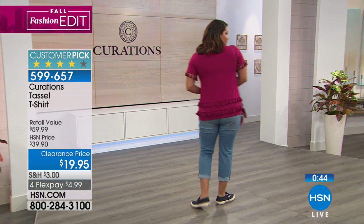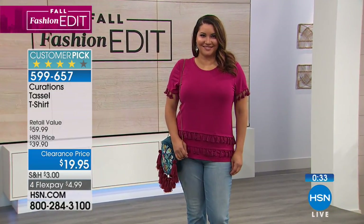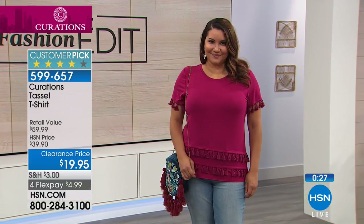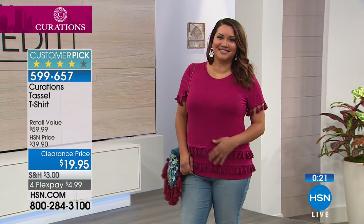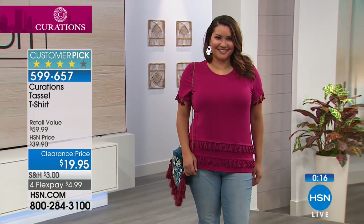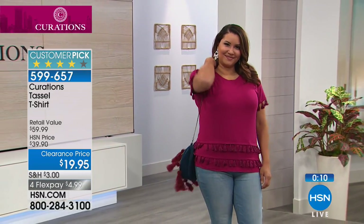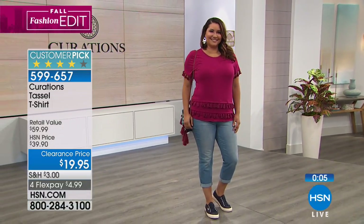This is how Curations does t-shirts — there is nothing basic about this collection. All of these pieces have beautiful details, and the tassel we're loving. If you've got tassel earrings, play it all up together. And if you go online, we have a brand new tassel denim with little tassels along the bottom too. Tassels are not just coming and going — we're really sticking with the fun movement into another season. Only $19.95 for this top.